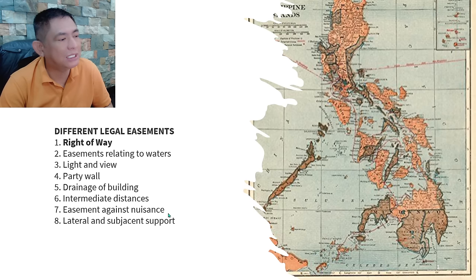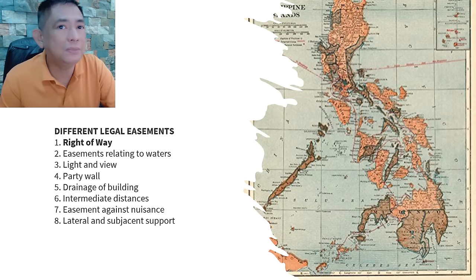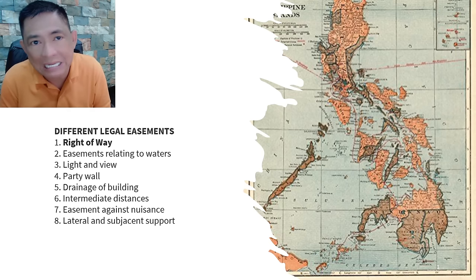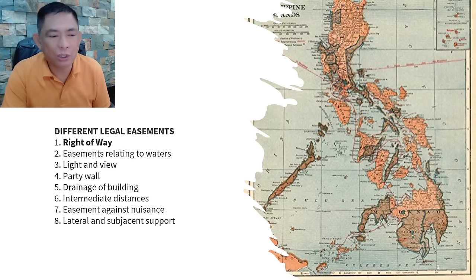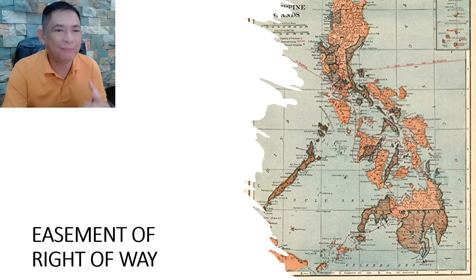We already discussed easements against nuisance. If you recall, from the property line you can only plant small trees or shrubs after 50 centimeters. For big trees, it should be after 2 meters from the property line. That is mandated by the New Civil Code and is considered an easement or a burden on the property owner. Today we are going to discuss the easement of right of way.